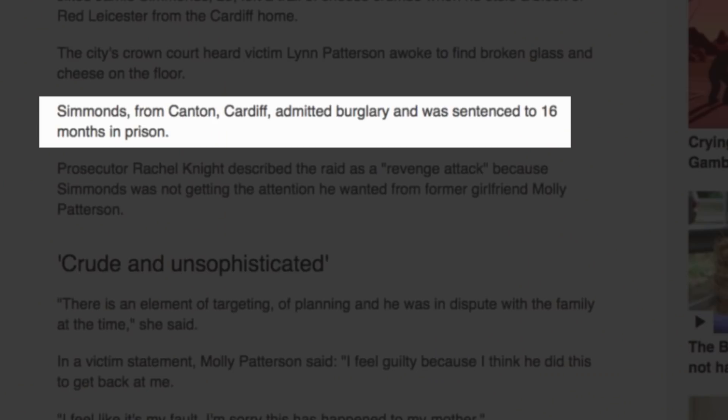Simmons from Canton, Cardiff admitted burglary and was sentenced to 16 months in prison. What a combo. We're milking it now, aren't we? Don't make me feel blue, cheese. Come on, Barry. That was way too good. I should lock him up and throw away the tree.